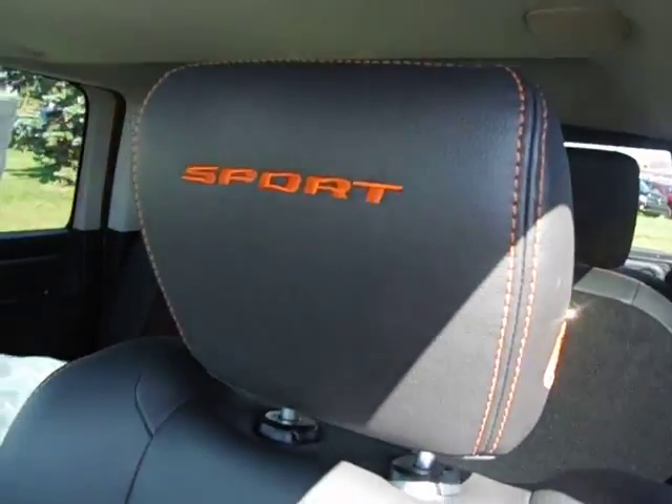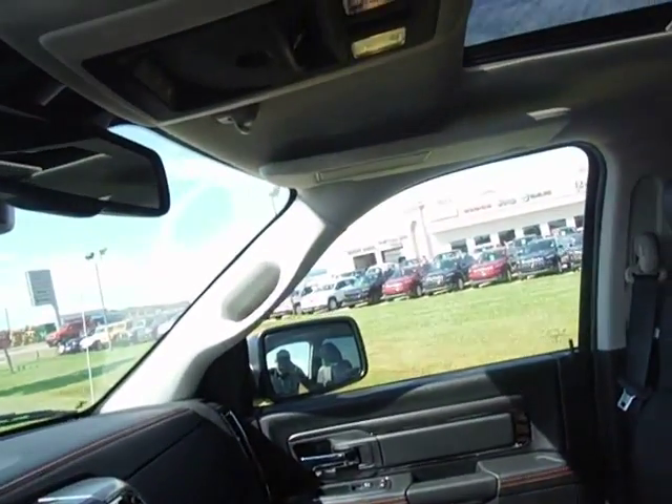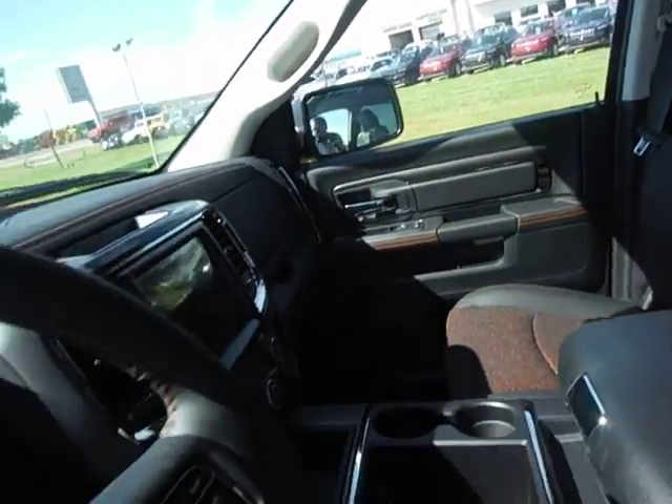There's all your Dodge stitching, sport stitching. Of course buckets, heated seats, heated steering wheel, rear power slider, and navigation.